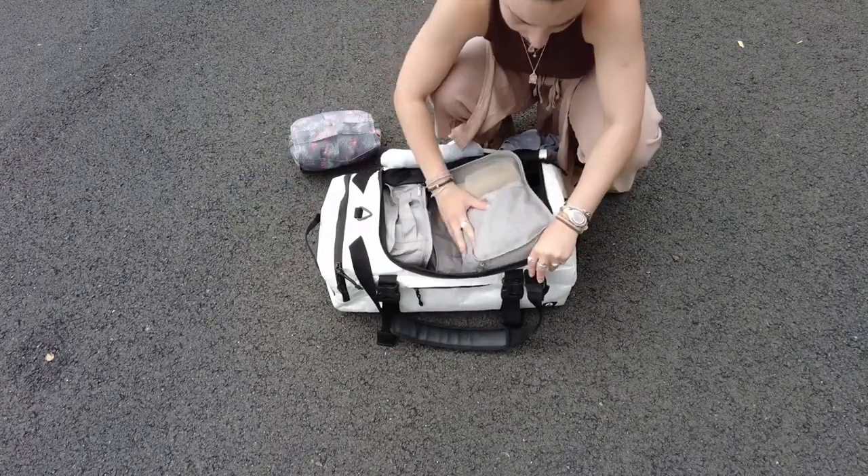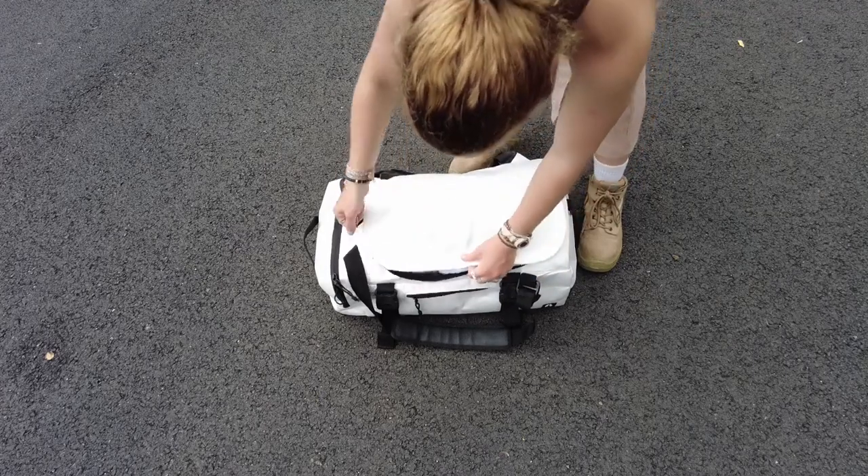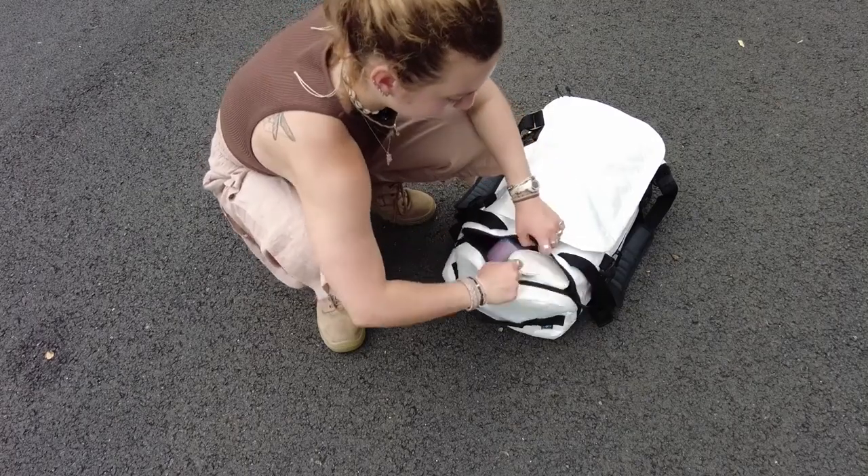I put all of my dirty laundry in a little laundry bag kept in the pocket inside the lid of the duffel bag. So that's all of my clothes.